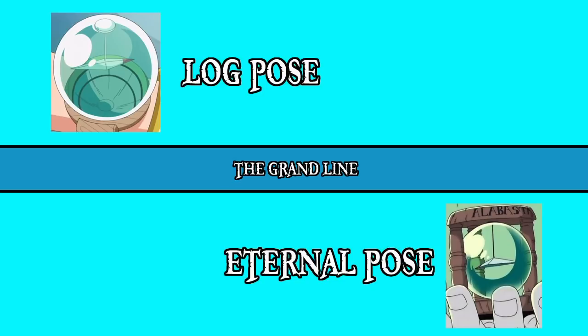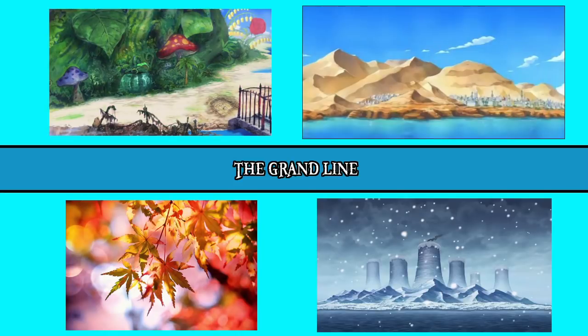An eternal pose permanently logs an island's magnetic waves and will always point towards it as a result. Now the Grand Line plays host to four different broad types of islands: spring, summer, autumn, and winter. And just a quick fun fact — in over 20 years of One Piece, we have not yet travelled to a single autumn island.